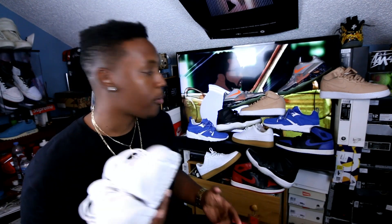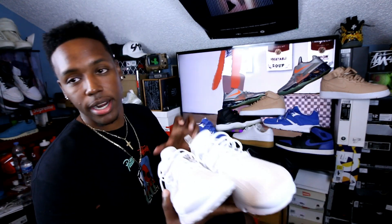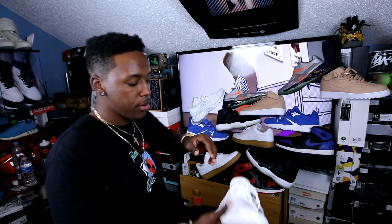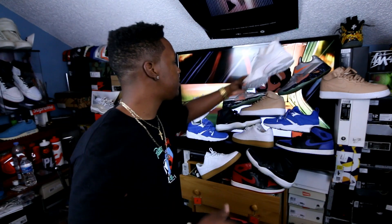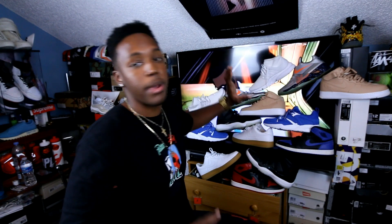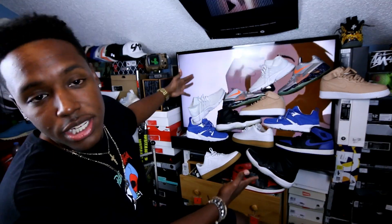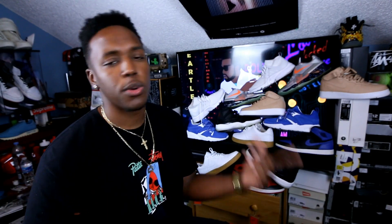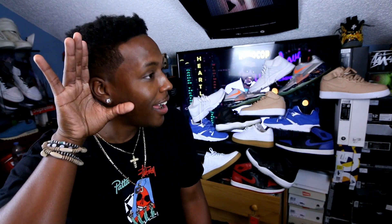Let me see if I can stack these live on camera right now — this takes skill. Bam, boom, and one more to make sure everything doesn't fall. There it is — that was my rotation for this week. Let me know what your favorite kick was and what you wore for the 4th of July. Much love to the fam, followers, and supporters. Follow me on Instagram, Twitter, SoundCloud, and Snapchat.